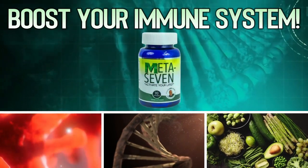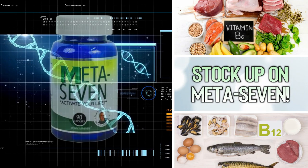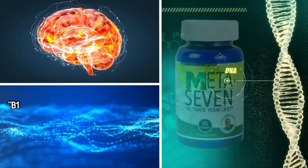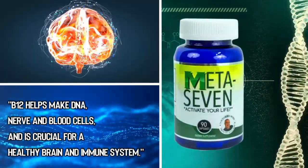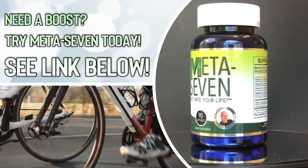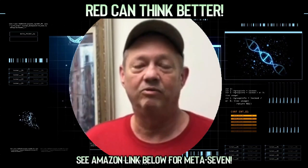Hey folks, are you wondering how to boost your immune system to help protect yourself in cold and flu season? Well, maybe it's time for you to stock up on Meta7. Meta7 ingredients like B12 and B6 are the building blocks to a healthy immune system. In fact, according to Health.com, Vitamin B12 is a powerhouse — it helps make DNA, nerve and blood cells, and is crucial for a healthy brain and immune system. So if you're over 50, don't eat a balanced diet, or suffer from fatigue and can use a nice boost, then try Meta7 today. I can think better and all around it's helped me out.